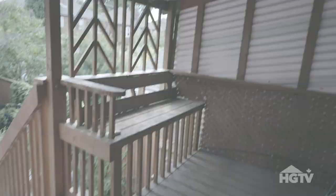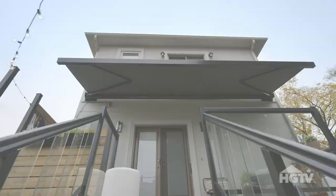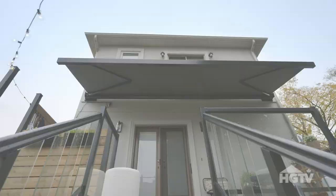When we first got here, there was an awning that was really unwelcoming. So we replaced it with a retractable awning that comes out with the push of a button — it's on a remote.